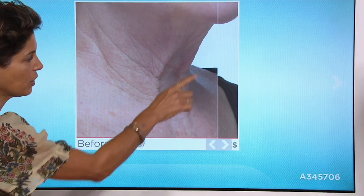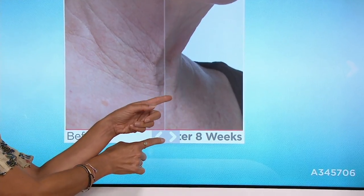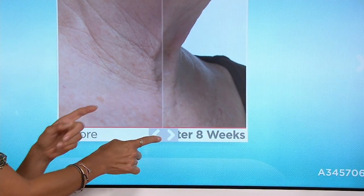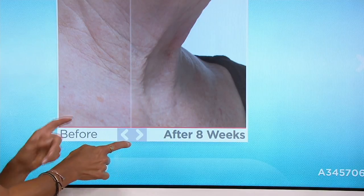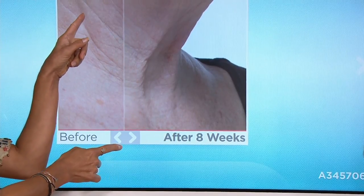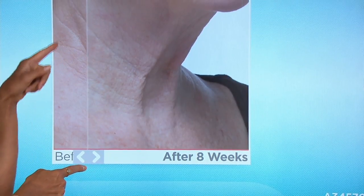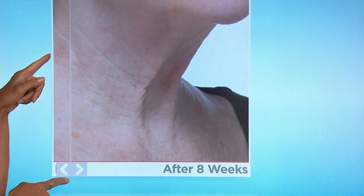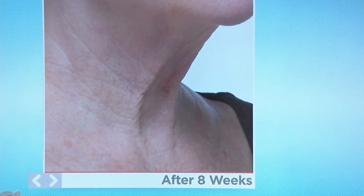Right there — I want you to look just right here. Look what's happening. I'm not telling you it's all gone, but in just eight weeks, these very, very deep lines are virtually becoming so minimal that they're barely there.